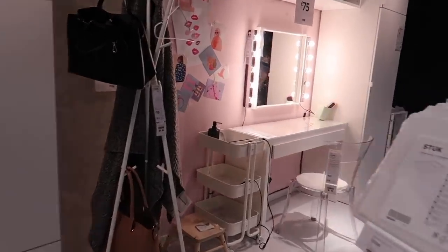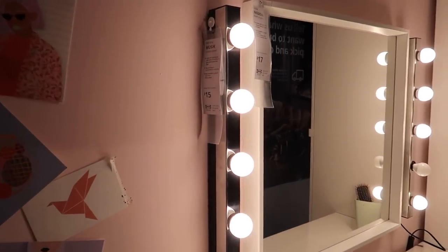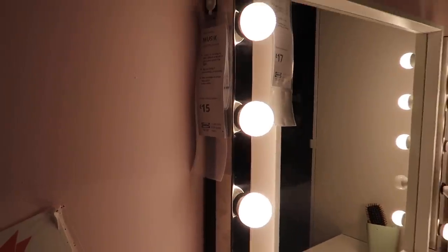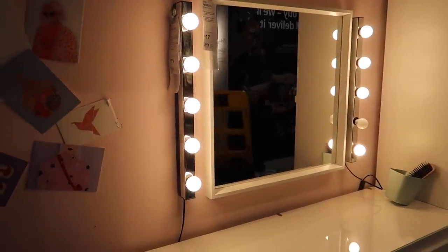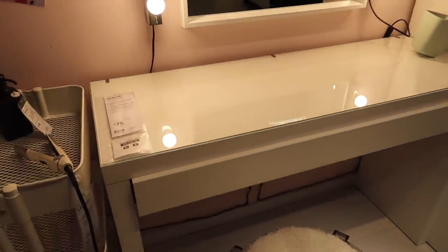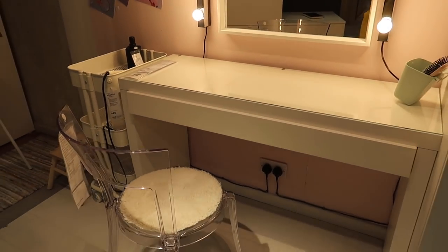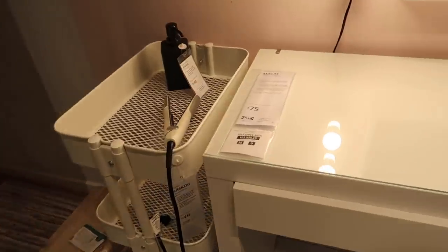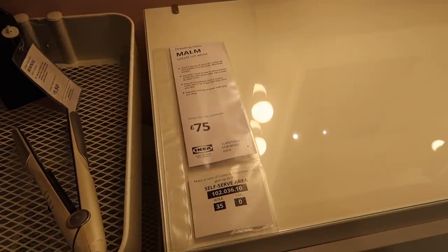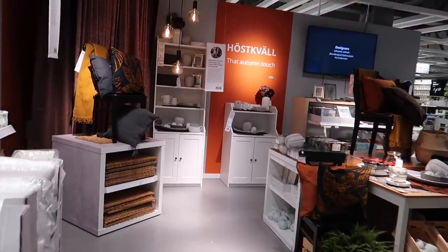Heading over to the beauty and mirror section, I spotted a beauty room Hollywood mirror setup. From my last IKEA haul I did buy these - they're £15 for the lights but you have to buy the light bulbs separately at £1 each. I then spotted the Malm dressing table - I haven't seen this in so long. This used to be the OG beauty guru table and it's only £75, and they're still selling it.